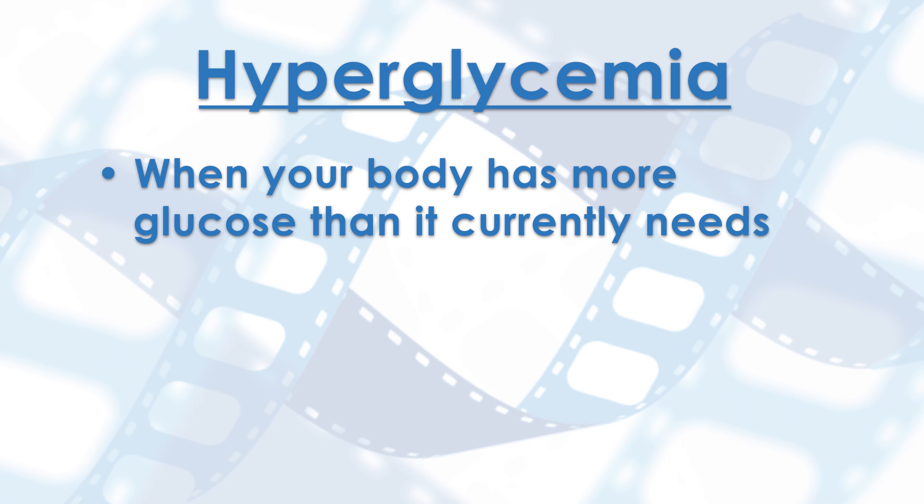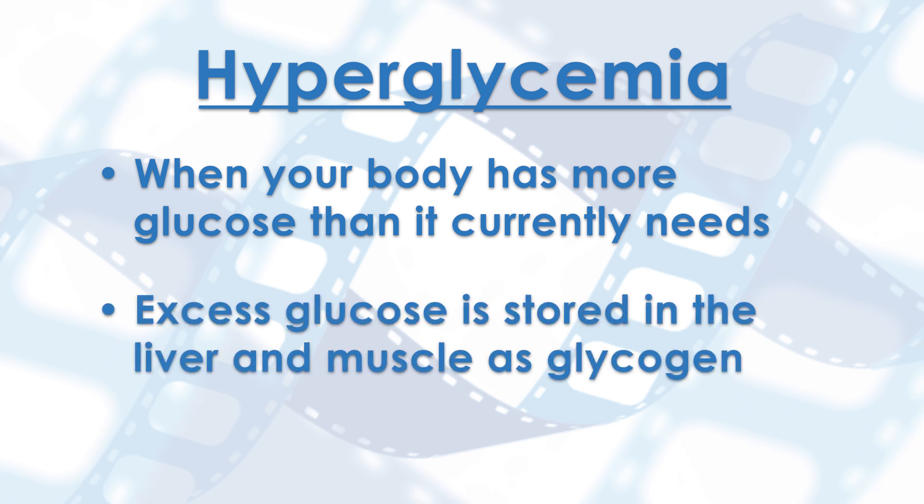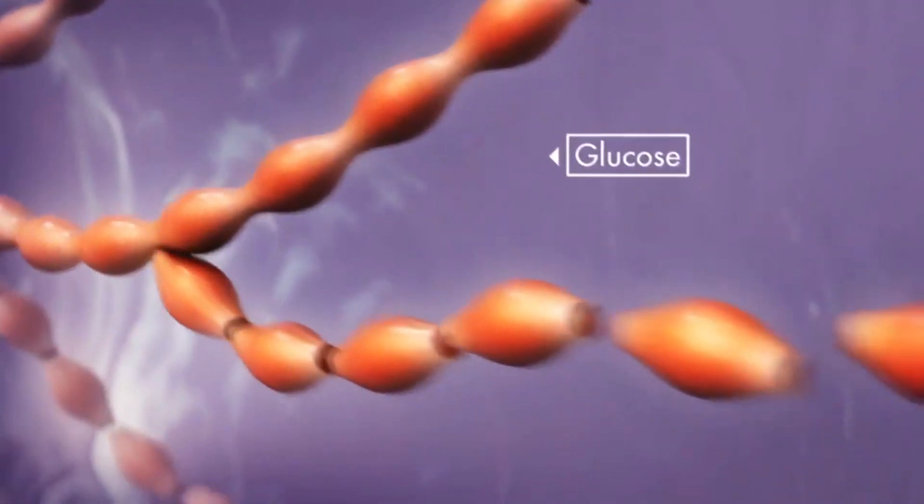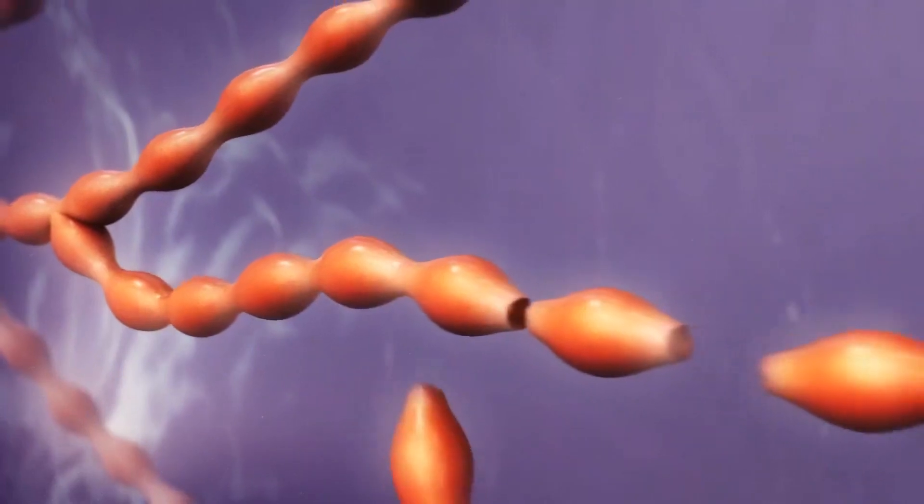If your body has more glucose than it needs in the present moment, a state called hyperglycemia, it will store excess glucose in the liver and muscle as a type of carbohydrate called glycogen. Glycogen is a chain of glucose strung together like pearls on a branching string.